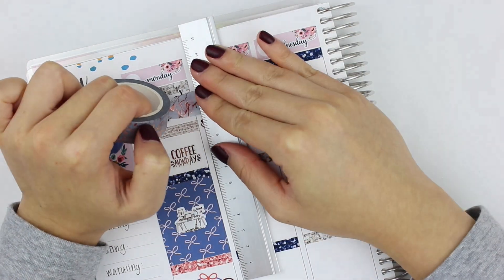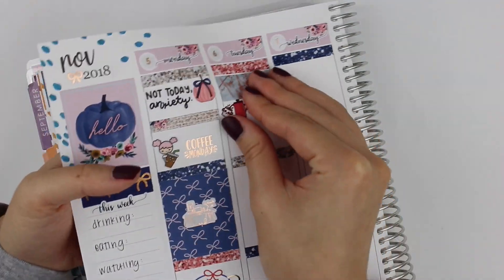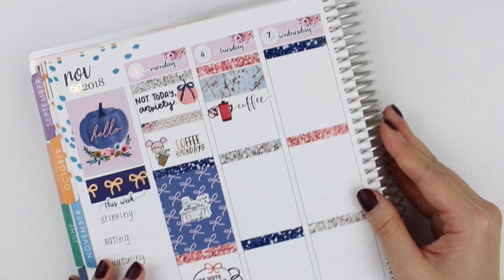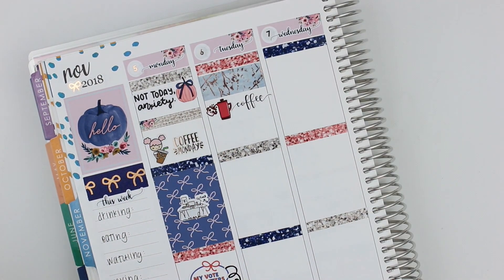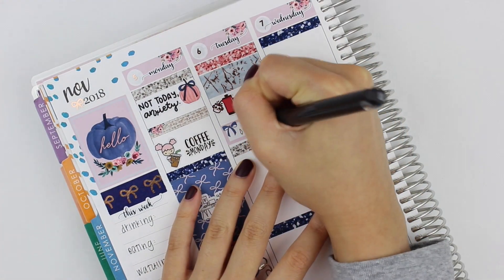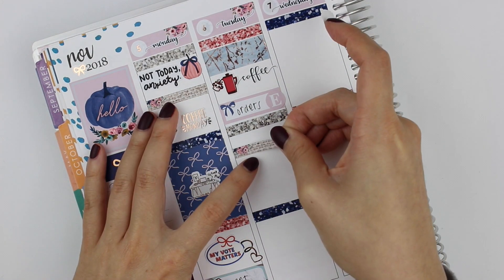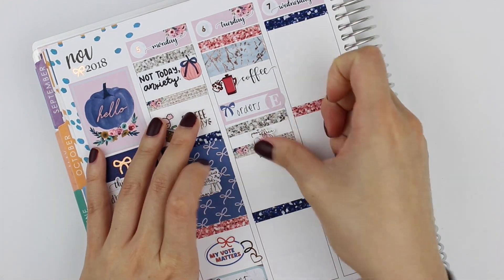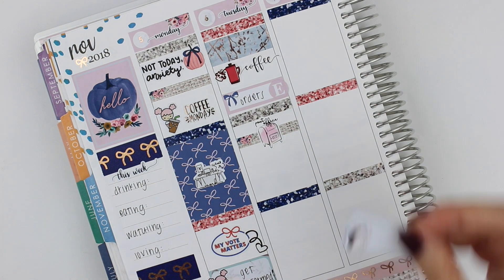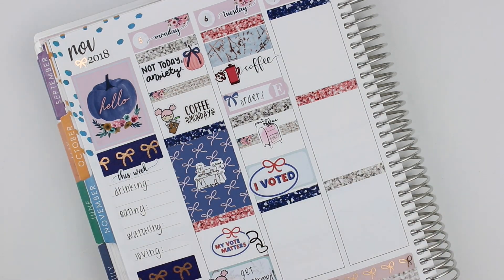I put down a 'my vote matters' digital from Fox and Pip because Tuesday was election day — I wanted to inform myself on everything going on so I could fill out my ballot and drop it off the next day. On Tuesday, I put down a strip of washi for the morning, then used a cute French press sticker from Happy Daya to mark my coffee. I finally found my French press and I'm so excited to use it again — the coffee is so delicious.